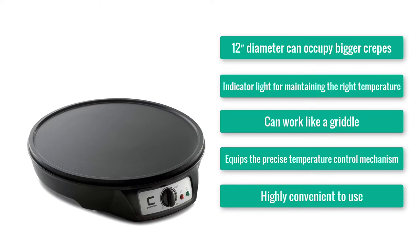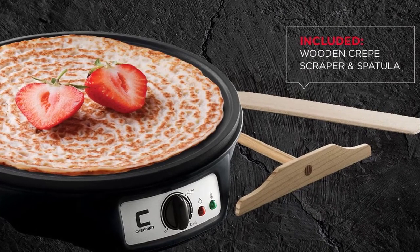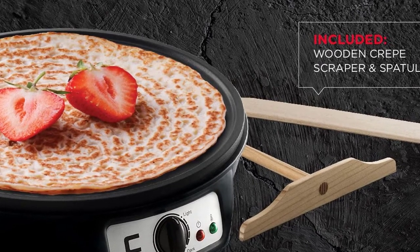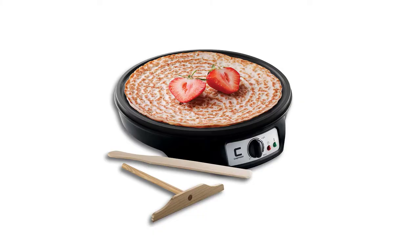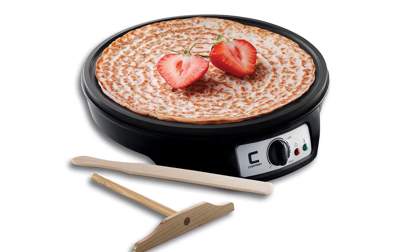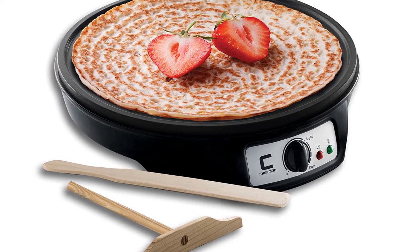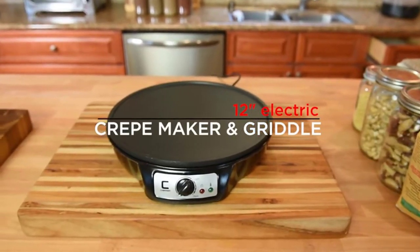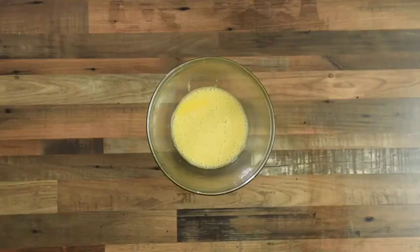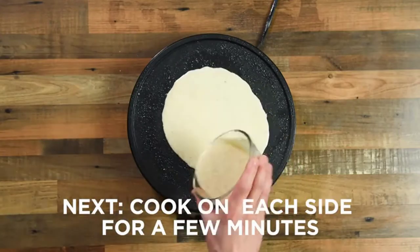The sixth one on our list probably has everything you can ask from the best electric crepe maker — the Electric Crepe Maker Griddle from Chef Man. Team Chef Man took the diameter seriously and gave this crepe maker a huge 12-inch non-stick diameter. It also has a precise temperature control mechanism, so just make sure you're making good use of the knob in the middle. All you need to do then is spread, wait, and flip. Keep an eye on the green indicator light to know if it has reached the desired temperature.